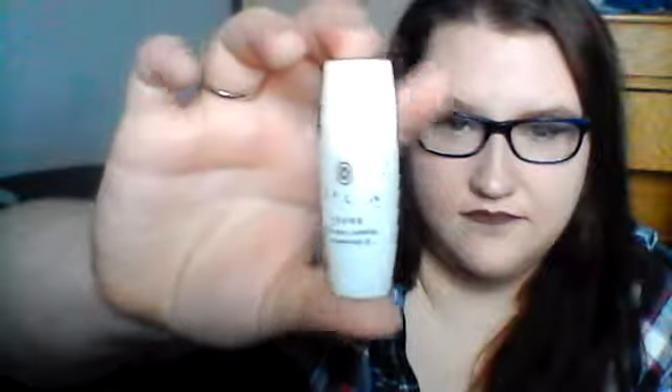The second to last item is the Tatcha Pure One Step Camellia Cleansing Oil. Now I saw this and I immediately thought I would never be able to use it, but I'm going to try it once and see what it does. If it doesn't work for my skin — because like I said, I have really oily skin — then I'll just give it to a friend. Do you see that shine? It's because it really truly is an oil. That weirds me out, not gonna lie.